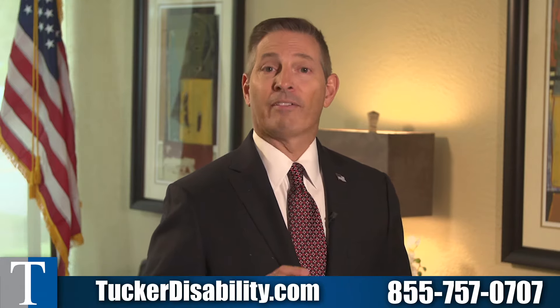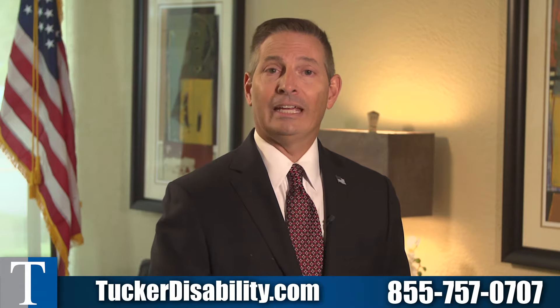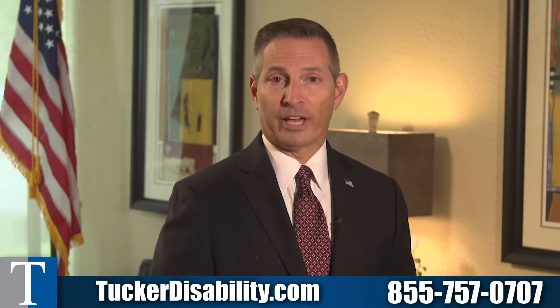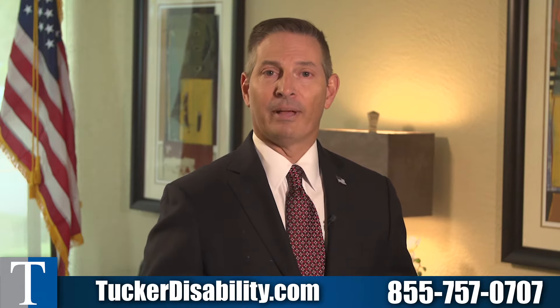Robert came to us having already been rated for diabetes. He was in Vietnam, and he was exposed to Agent Orange, so he had a presumption, and that was service-connected. He actually had a 20% rating for that because he took insulin once a day, and he managed to control it with his diet and exercise. However, years later, he developed diabetic neuropathy.